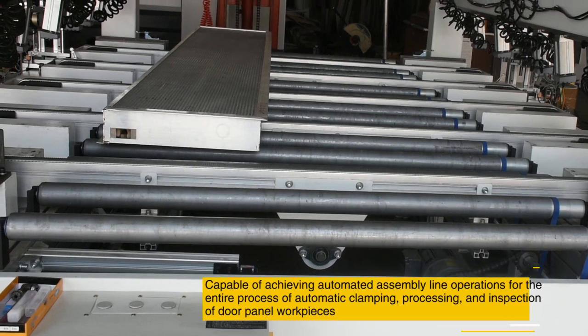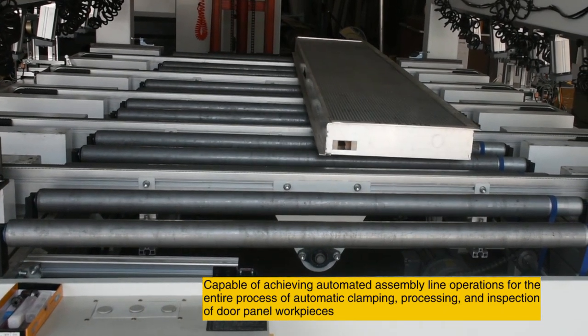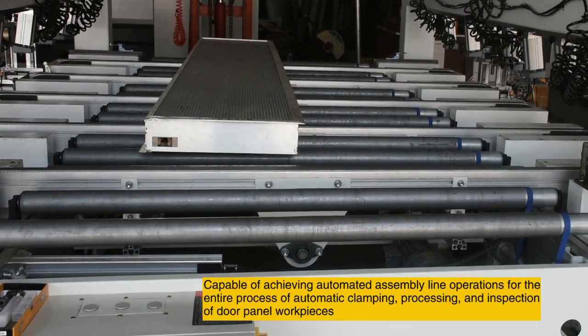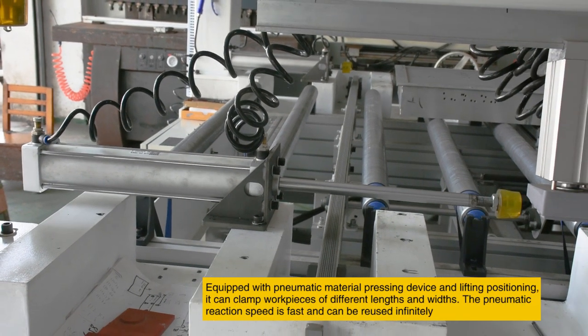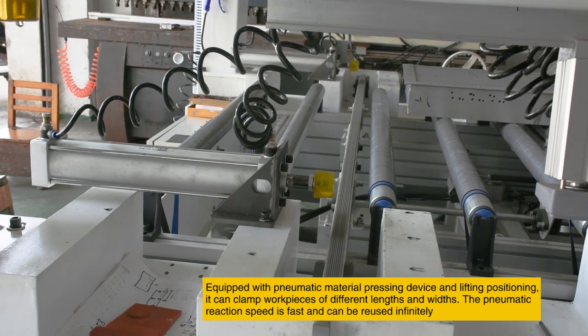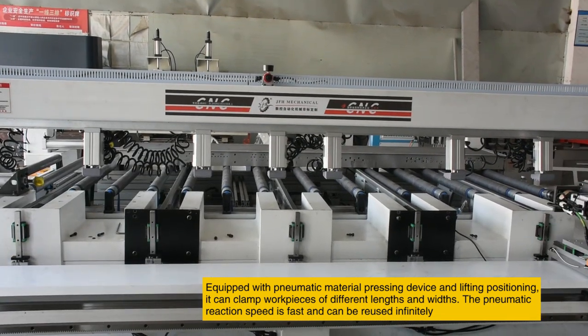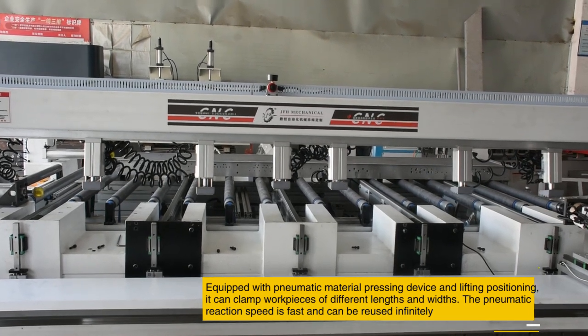Capable of achieving automated assembly line operations for the entire process of automatic clamping, processing, and inspection of door panel workpieces. Equipped with a pneumatic material pressing device and lifting positioning, it can clamp workpieces of different lengths and widths. The pneumatic reaction speed is fast and can be used continuously.